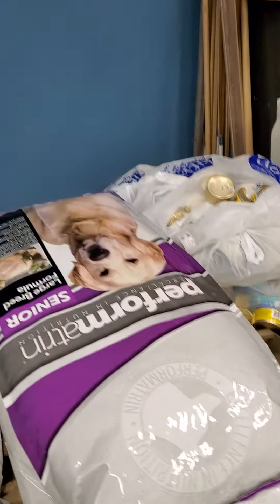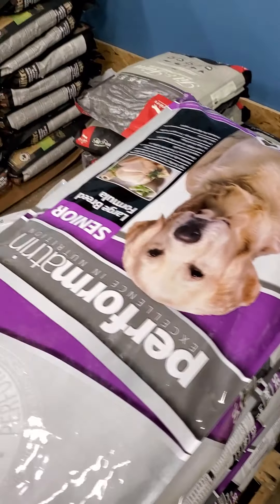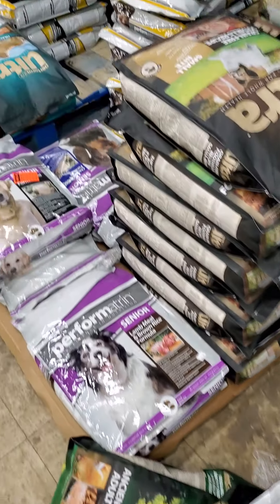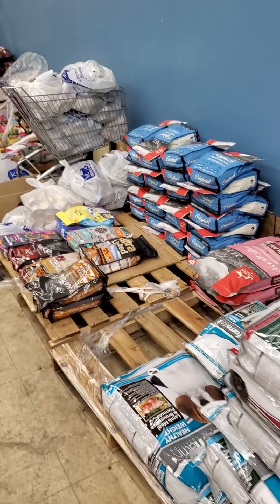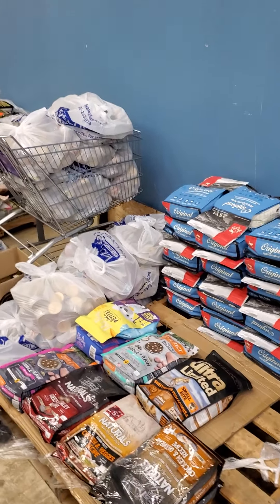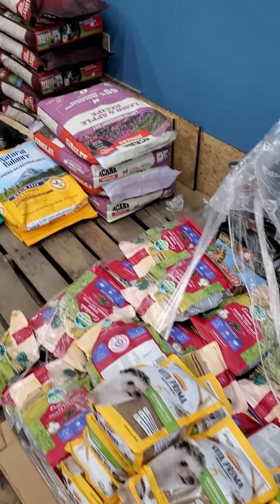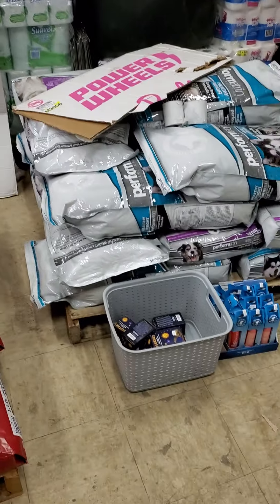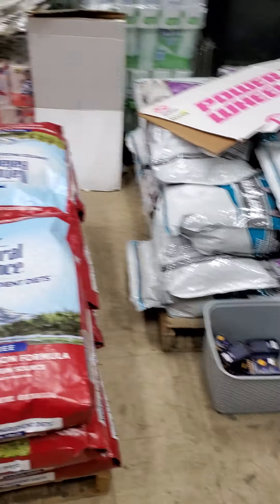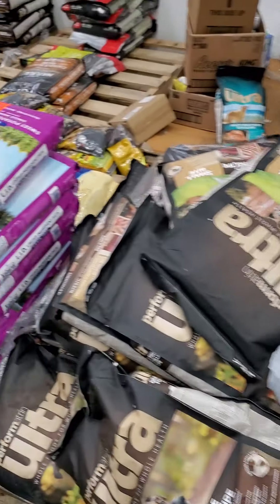We have a lot of good stuff — canned pet food, a lot of canned cat foods, big bags, medium-sized bags, and little bags of pet food all through the building. We're going 50 to 60 percent off regular retail on a lot of this pet food, so if you're interested in fur baby food, stop in. Snacks, treats, meds, anything for your pets.